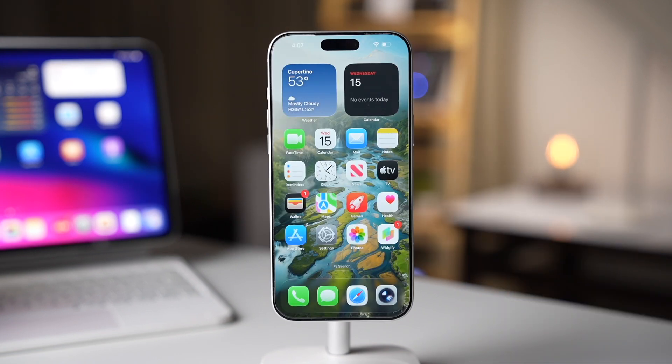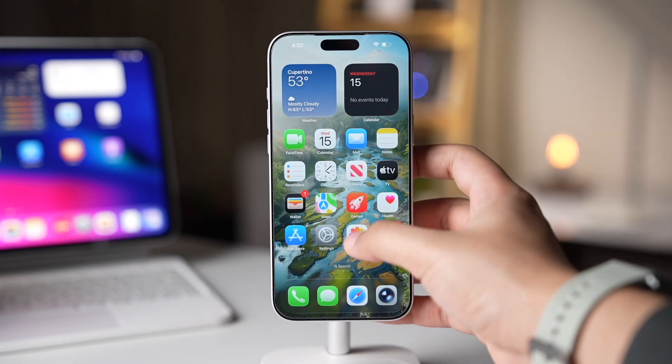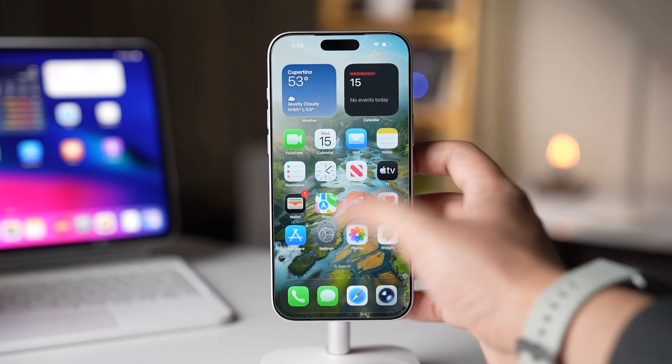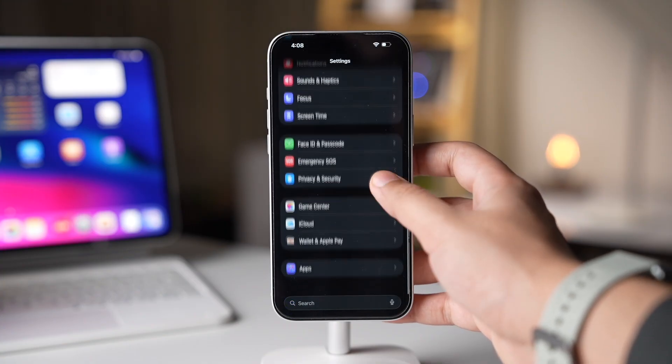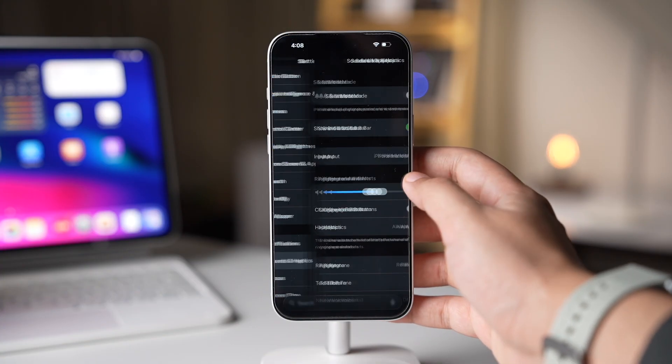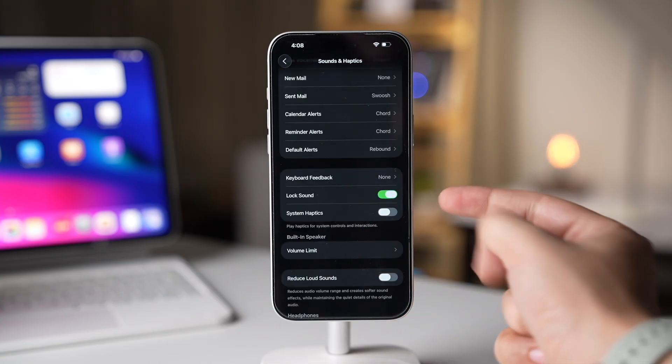If you don't want haptic feedback every time you interact with your iPhone, I'd recommend turning it off because that uses a lot of battery. Go to Settings, scroll down and tap on Sounds and Haptics. You'll see System Haptics right there — just turn off this option.